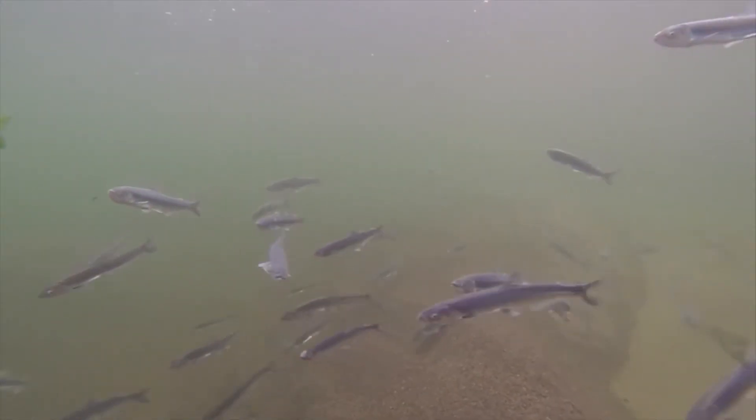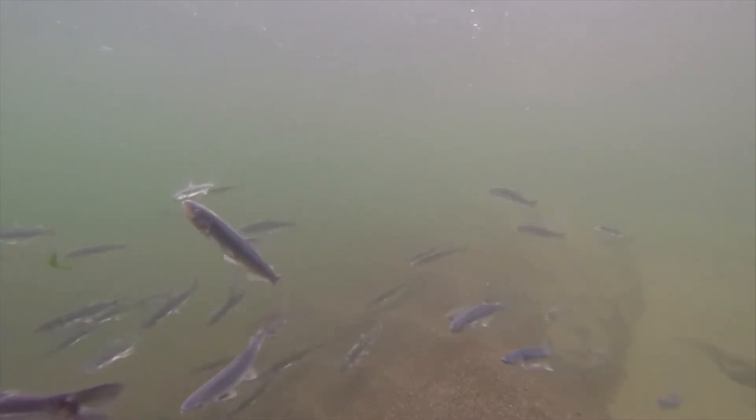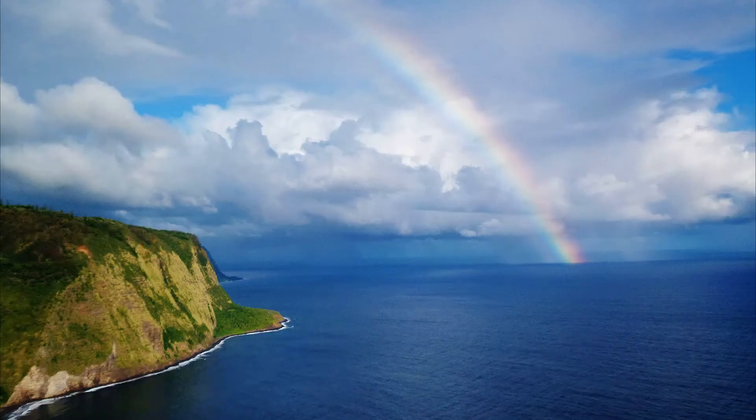Many smelt species are caught both commercially and recreationally for consumption. For more marine facts, click the subscribe button.